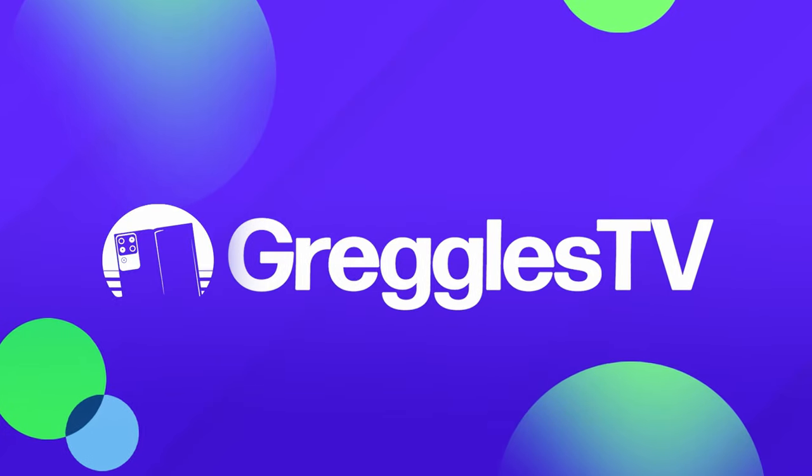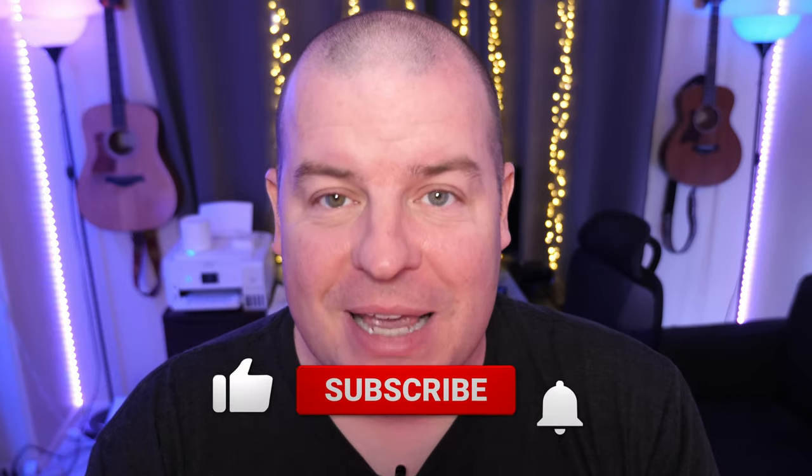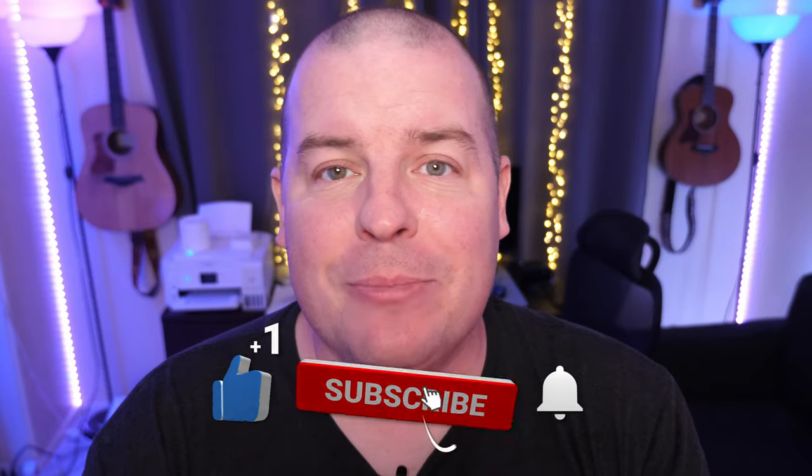What is going on guys, welcome to Greggles TV Daily, your source for daily tech news. Make sure you subscribe so you know what's going on in the world of tech. After a drought of basically zero tech news, we're starting to get a little bit of rain — some scattered showers. Nothing amazing, but some stuff to get the ball rolling. Today is all about the Galaxy Z Fold 4.